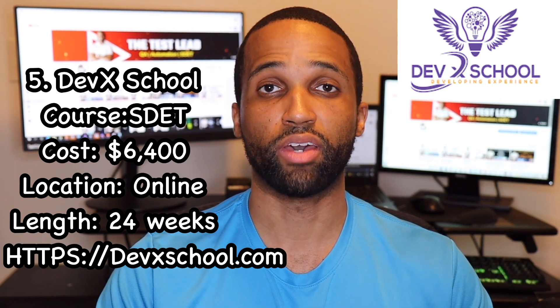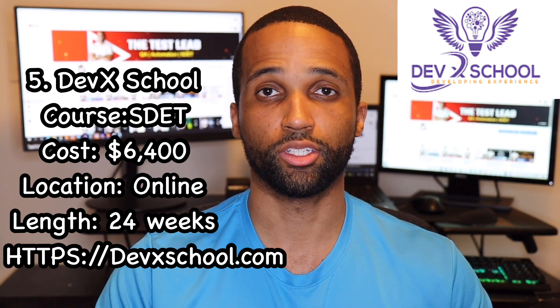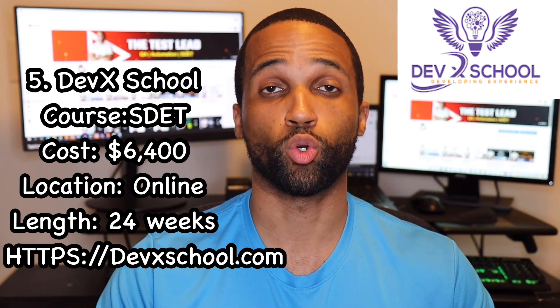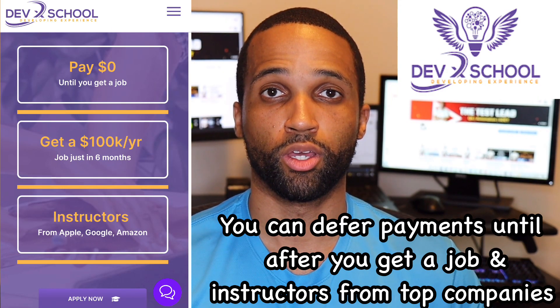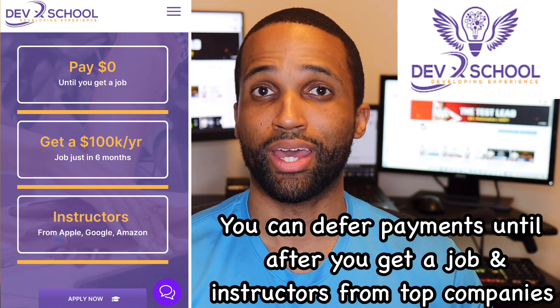And finally, number five is DevX School. They have an online full-time program. Their course is SDET — Software Development Engineering and Test. The curriculum is the same: Java, SQL, QA principles. The course length is 24 weeks. They have a package system with three different options — the most expensive is $6,400 for their VIP package, but the $2,000 gold package may also be adequate for some people. What I like: you can defer payments until you get a job, and they claim to have instructors from top companies such as Google, Amazon, and Apple.